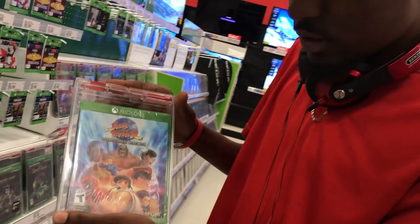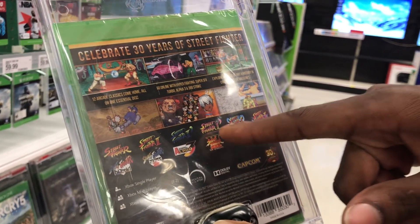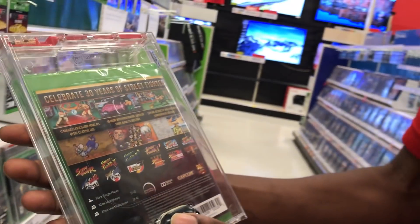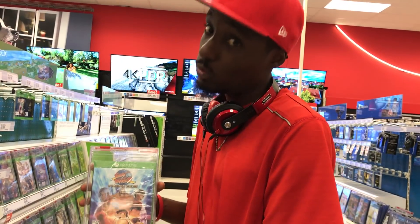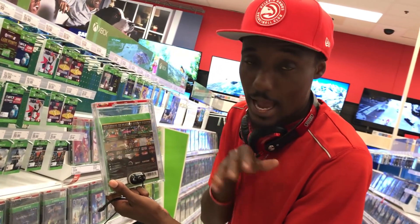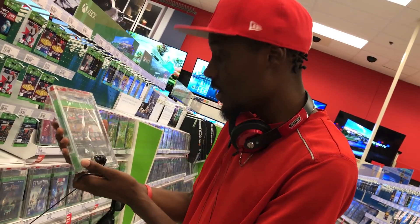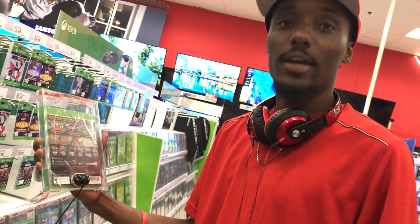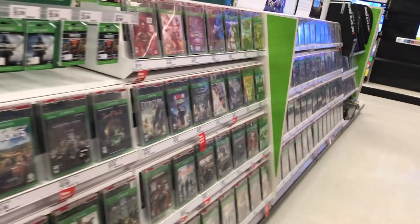The old Street Fighter 30th anniversary stuff we grew up off of. They got Street Fighter 1, 2, 2 Alpha, 2 Turbo, Street Fighter Alpha, Alpha 2, Alpha 3 — all the good ones. Boy, I might have to get this. I don't know if my son likes Street Fighter, but this could be a mean birthday present. Any son of mine knows about this. Alpha was what introduced Street Fighter to the super mainstream. Street Fighter 2 Turbo is what really turned up the game. That's a steal for $39 if you really like that type of game.